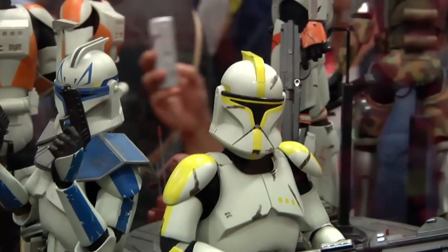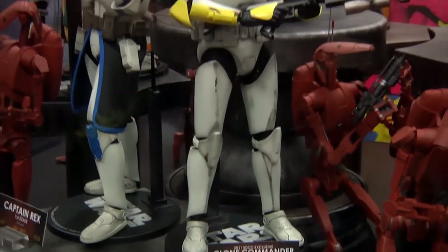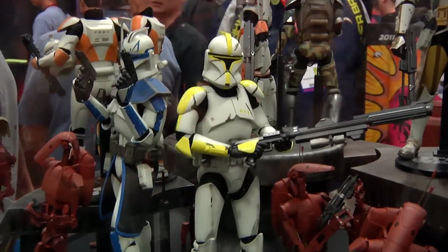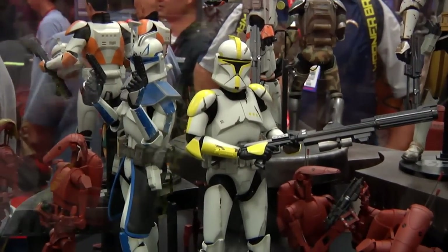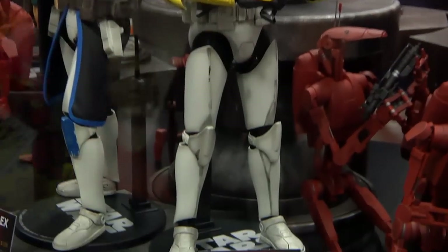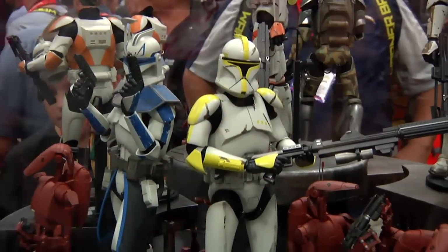And there is the Comic-Con exclusive Clone Commander, standing next to Captain Rex — Hot Toys Clone Commander distributed by Sideshow, manufactured by Hot Toys. Craziness.